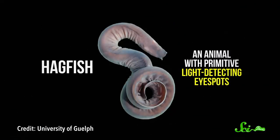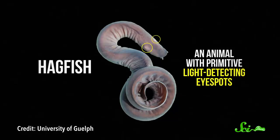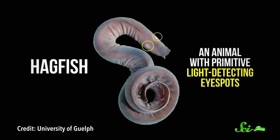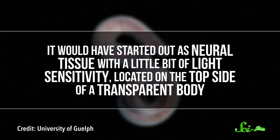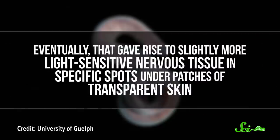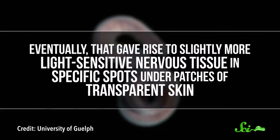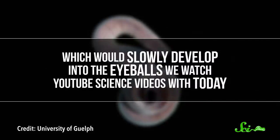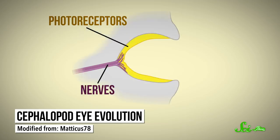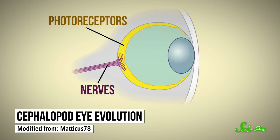Eyes didn't evolve all at once. Like most features, they arose as a result of gradual changes, and those changes didn't know they were making an eye, so they didn't have an ideal endpoint to work towards. Our early fish-like ancestors evolved primitive light detection organs from tissue that extended out from the brain. That tissue effectively turned inside out as it developed into an eyeball across evolutionary time. It would've started out as neural tissue with a little bit of light sensitivity, located on the top side of a transparent body. Eventually, that gave rise to slightly more light-sensitive nervous tissue in specific spots under patches of transparent skin, which would slowly develop into the eyeballs we watch YouTube science videos with today. Cephalopod eyes instead evolved from light receptors on their skin — from the outside in instead of the inside out.